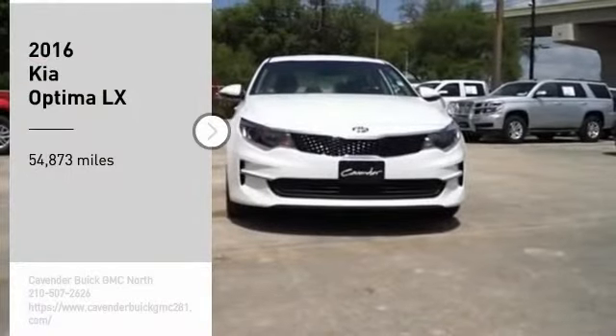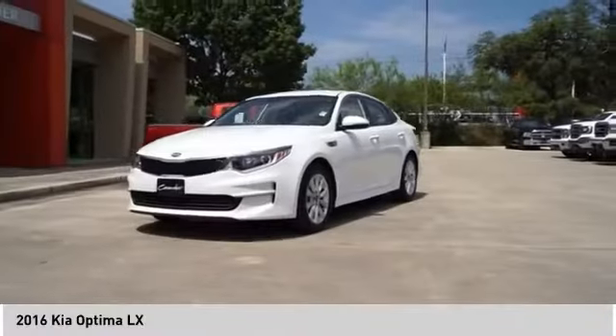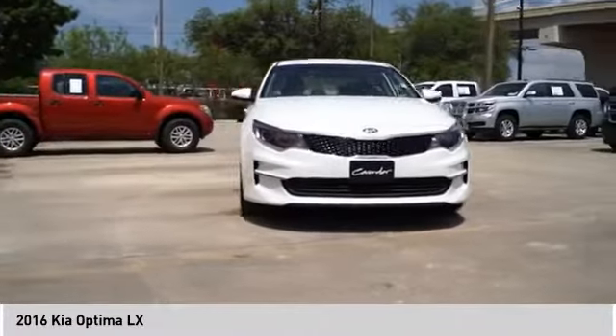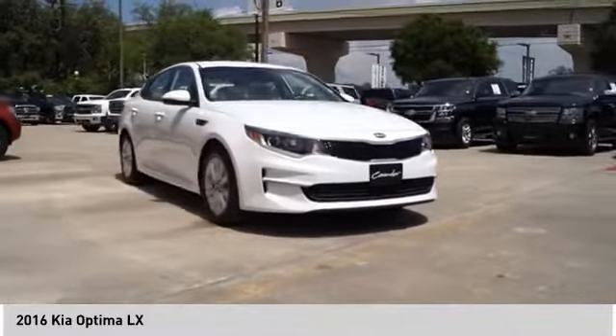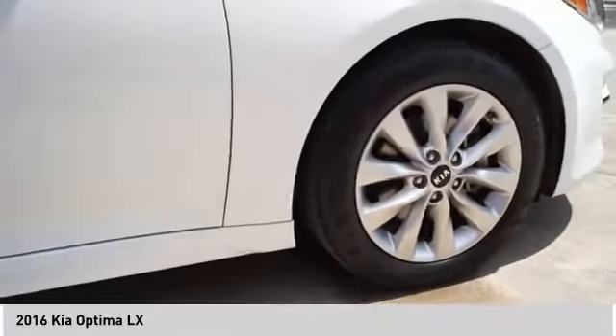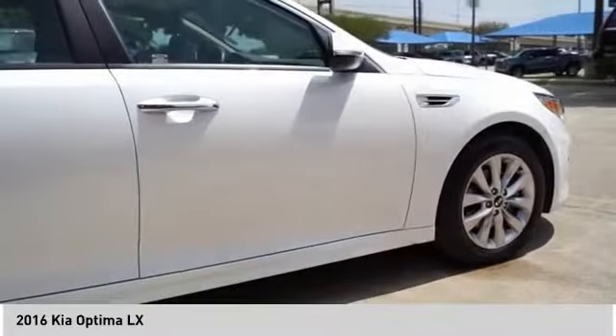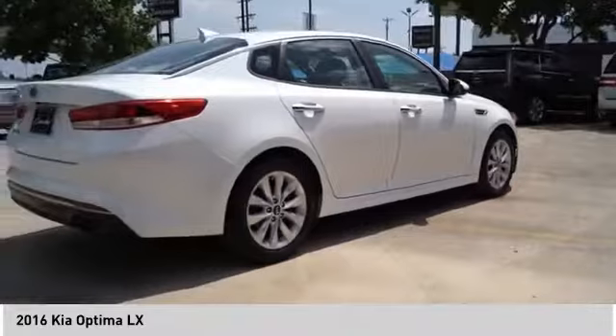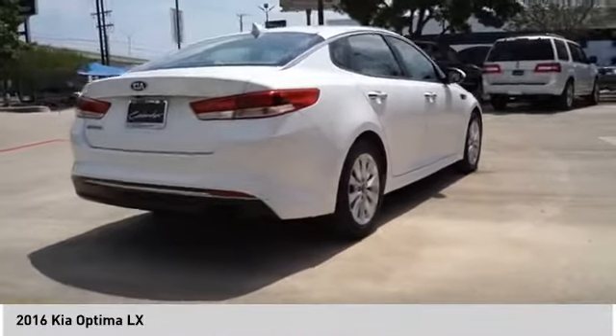Take a ride in the 2016 Optima. The all-new Kia Optima offers a new level of style and performance features from Kia. The Optima also features engine management systems like direct injection and turbocharging, which enhance performance without sacrificing fuel efficiency. Its smooth flowing lines speak of grace and style and offer a strong hint of European luxury.